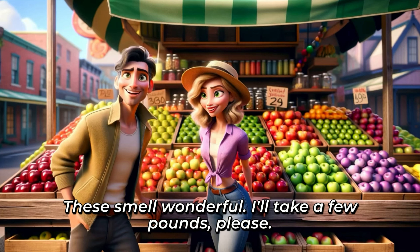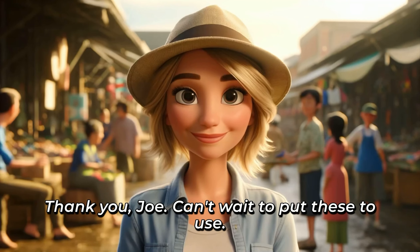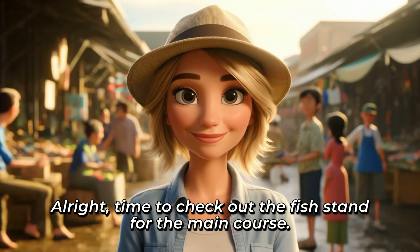These smell wonderful. I'll take a few pounds, please. [Repeat] Thank you, Joe. Can't wait to put these to use. [Repeat] All right. Time to check out the fish stand for the main course. [Repeat]